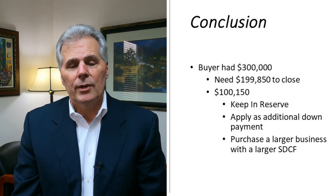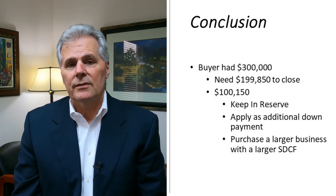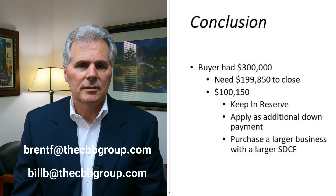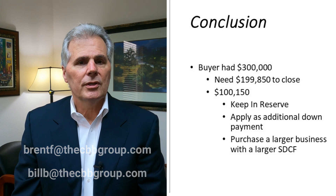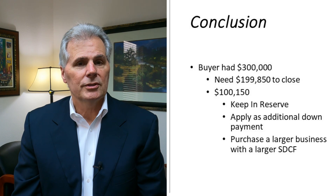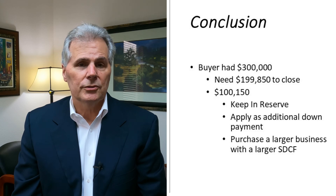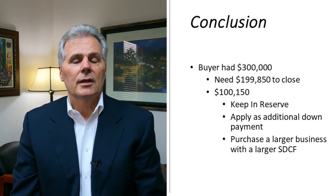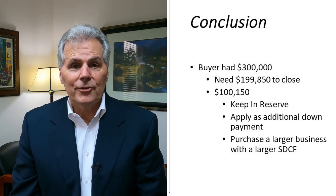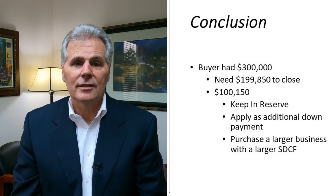I hope this video helps if you're a first-time business buyer. Please feel free to give either myself or Bill Billingsley a call — we'd be more than happy to spend 20 minutes with you on the phone discussing the various topics around purchasing a business. We're also happy to send you our workbook that goes along with our workshop for buyers and sellers. I hope you found this helpful and we'll look forward to seeing you on the next video.